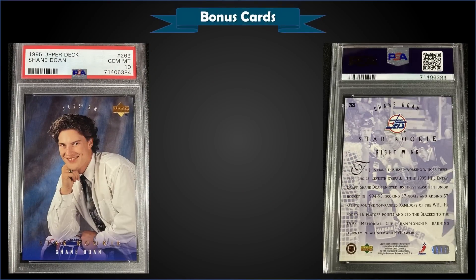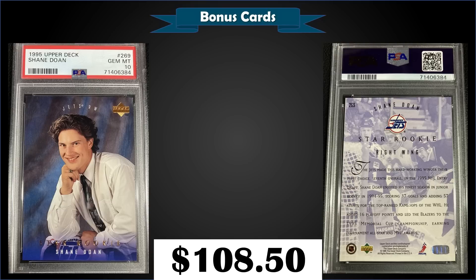From 1995 Upper Deck, we have the Shane Doan Star rookie card graded Gem Mint PSA 10. This card sold at auction for $108.50 — that's a pretty strong sale for this card. It's a pop of only 9 in a Gem Mint slab; that one stood out to me.